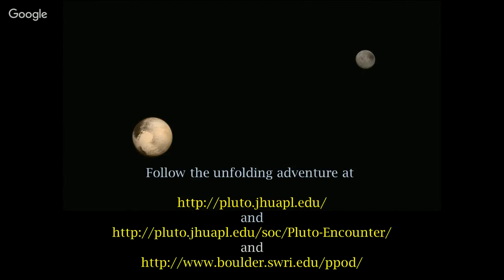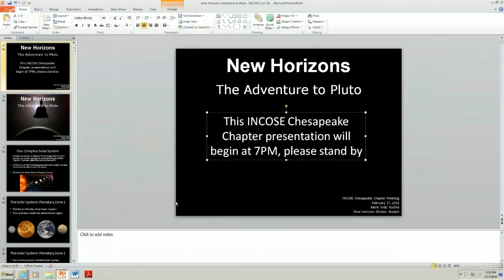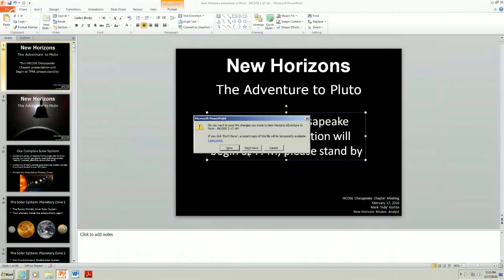Any other questions? What percentage of mass is Charon versus Pluto? Charon is about one-eighth of Pluto's mass. Thank you all for coming, I hope you enjoyed it. These books were just released on Monday — Amazon doesn't have them yet, but give me your address and I'll mail it to you.